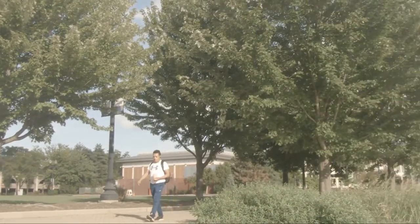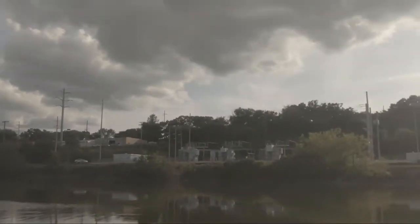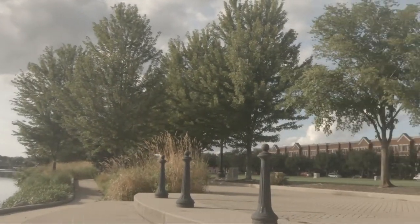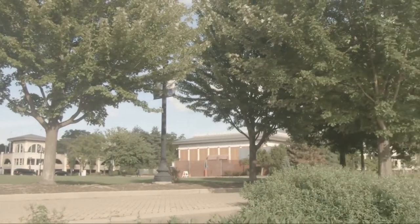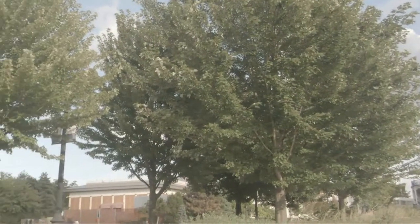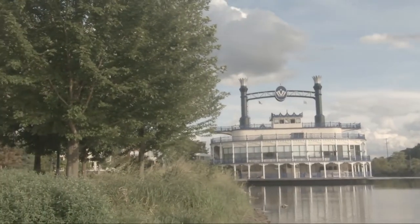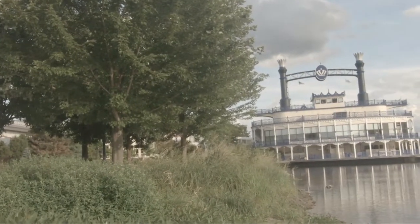Papakita ko sa inyo — nakatalikod ako sa araw, nakatalikod yung camera sa araw. Haharap ako sa araw. Medyo madilim kasi masyadong maliwanag kapag nakatapat ka sa araw. Yung resolution na recommended niya, kailangan may i-adjust sa sharpness para hindi masyadong maliwanag. Pero kung nakatalikod ka sa araw, kitang-kita nyo, maganda yung recommended settings niya — yung 2.7K resolution, frames per second is 24.